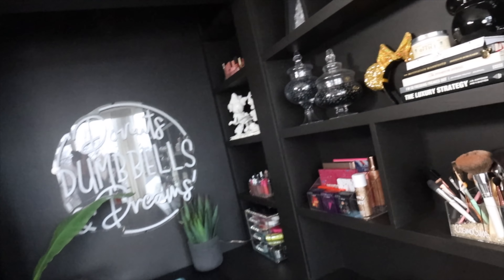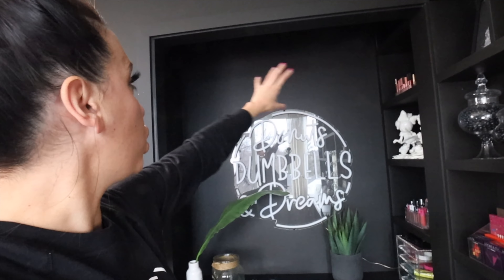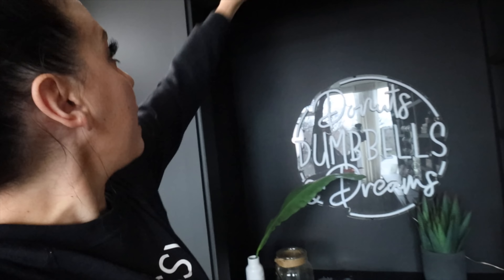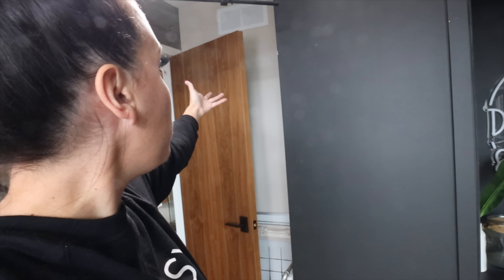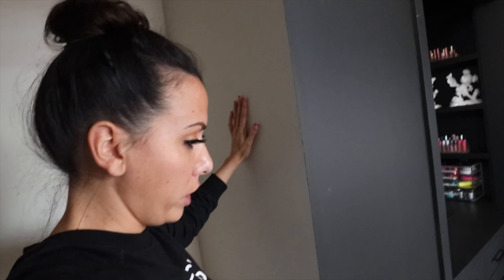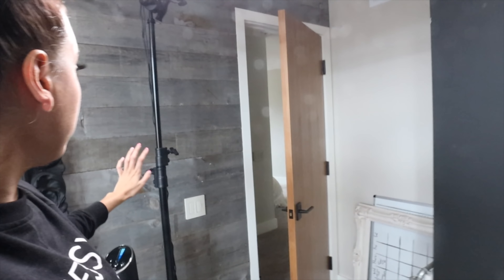So this is what I'm going to do. This is going to stay black. All of this wall where the 'donuts dumbbells and dreams' is, is going to be like a white shiplap. And then this black trim will stay black - this will all be white shiplap. And then it's going to continue. That random beige-yellow color - when you're filming, you don't want yellow. I hate anything yellow. I just feel like it comes up yellow on the camera. So this is going to be white shiplap.